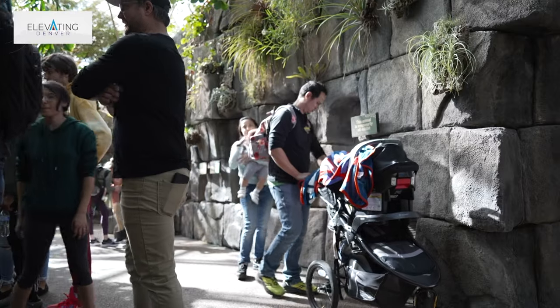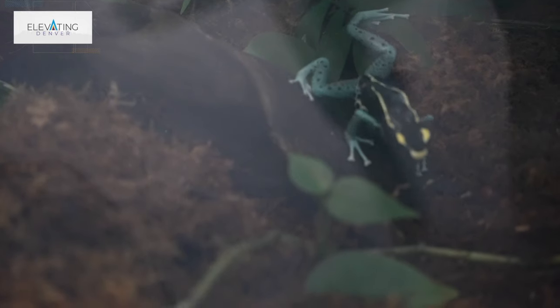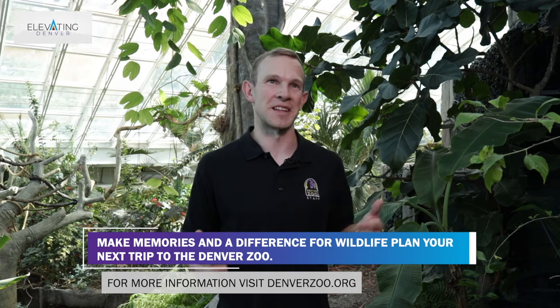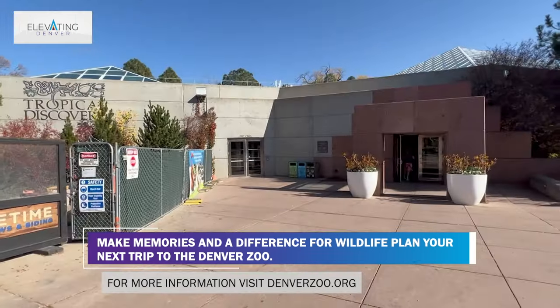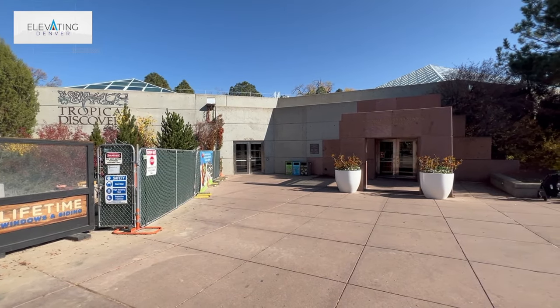The biggest seller for Tropical Discovery is just the sheer amount of animals you're going to see — so many different kinds and species. It's also a controlled environment, so if it's hot out it's nice in here, and if it's cold out it's nice in here. I'm wearing shorts year-round. It's a beautiful place to be. I just love our building so much — it has so much to offer. Anytime you're here you're going to see something new.